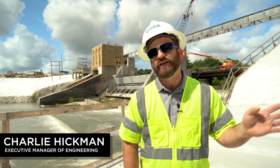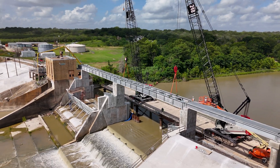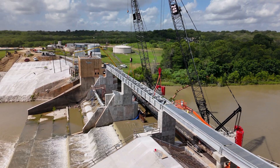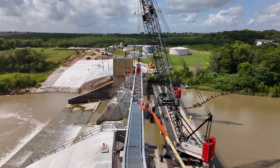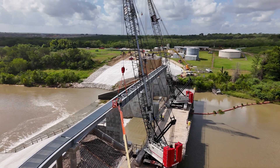Contractors also moved into installing the maintenance access bridge. Two large structural steel spans that span the river channel have been installed, with the addition of some of the bridge being set outside of the spillway area. That bridge will serve as the access for critical maintenance activities that are planned at this site in the future.